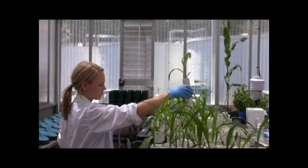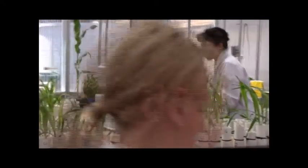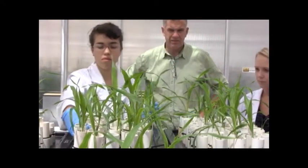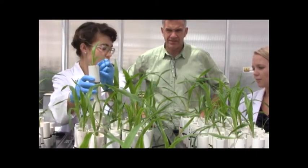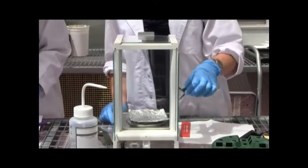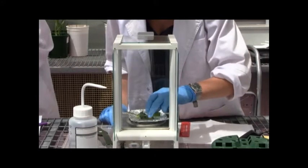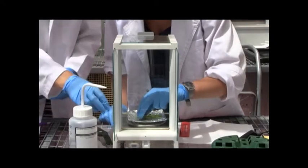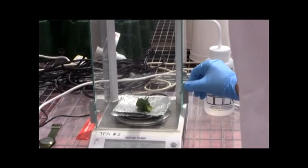Nitrogen is important because there's a large amount of nitrogen in plants — about 4% of plants is nitrogen, so plants need a lot of that. Unfortunately, plants aren't good at taking up nitrogen from the soil. Only about half of the fertiliser that's applied is taken up by plants, and that's a large amount of fertiliser that's just not getting into the plants. About 100 million tonnes of fertilizer is applied each year, and so half of that's not being taken up by the plants. It's a huge waste economically and it's also an environmental problem.